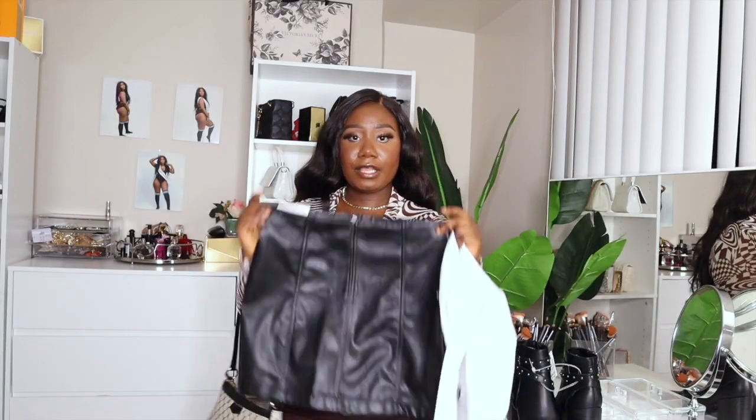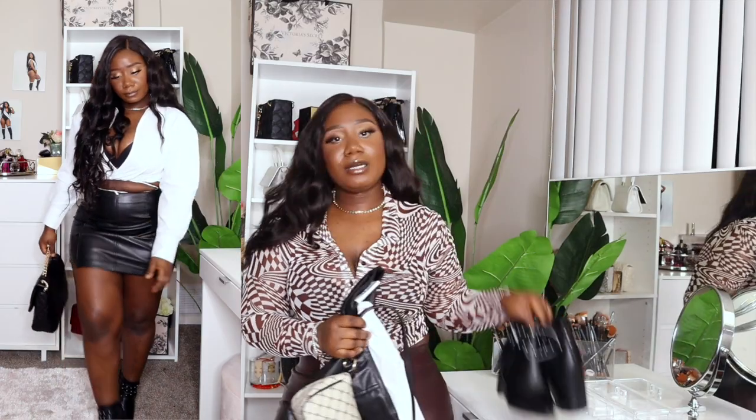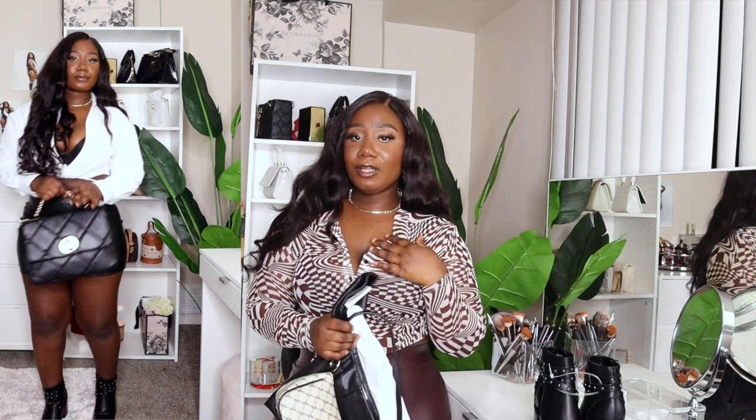This is the second outfit — the leather skirt with this cute white top and this bag. It looks so good together! It gives you everything — it's flattering and cute on a budget. This outfit is so nice; it's giving class, it's giving sexy, grown and sexy — it's giving everything! I added the ankle boots and it's just a cute stylish outfit for a night out with the girls.